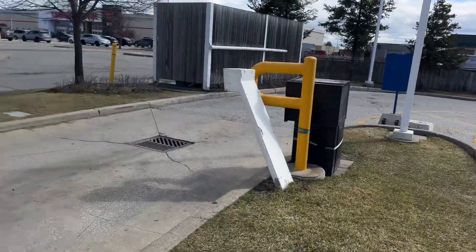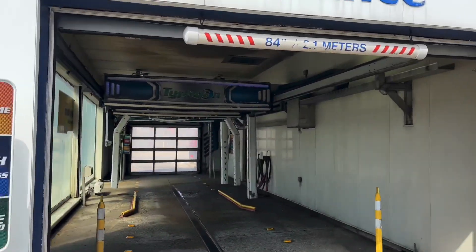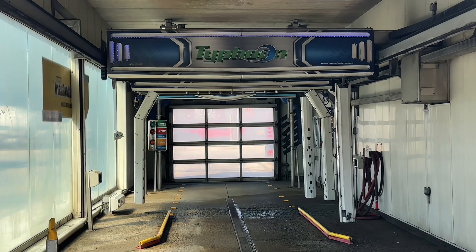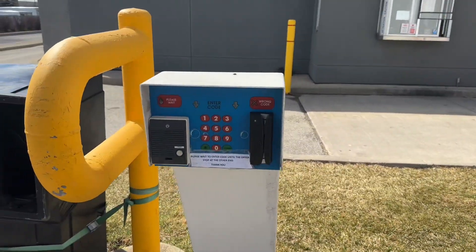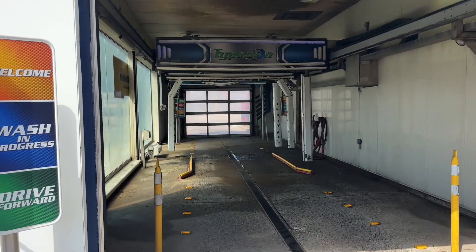Look, the garage door is open — maybe I can have a quick look for a second. Since there's no one here, I'm not going to go inside the bay, of course. Wow, that's honestly really disappointing. And there's the new signage and the code machine. Interesting. Yeah, this wash hasn't been used.